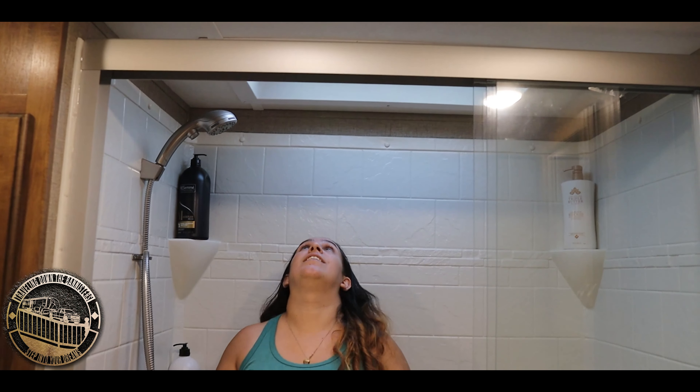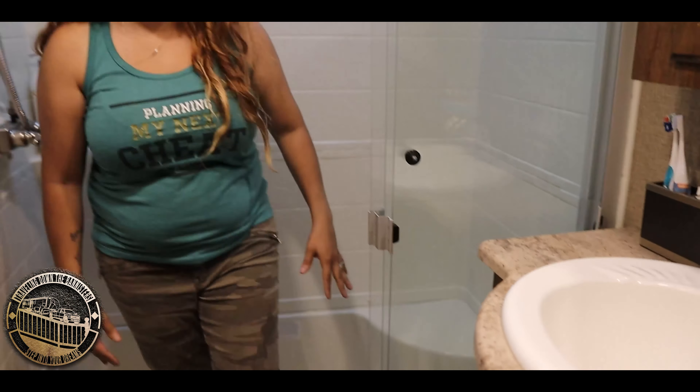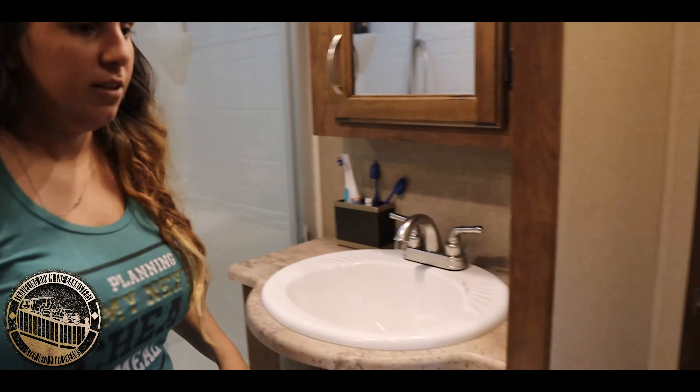It has a nice big shower over here. The person showing it is about five feet tall, so there's about a foot and a half to two feet of clearance above. It also has a nice seat right there if you want to sit and wash your feet.